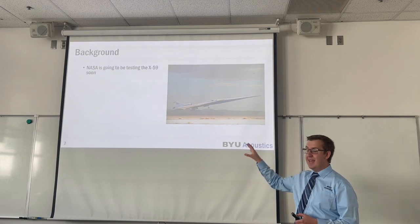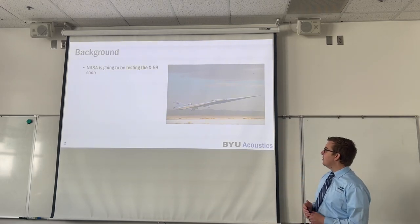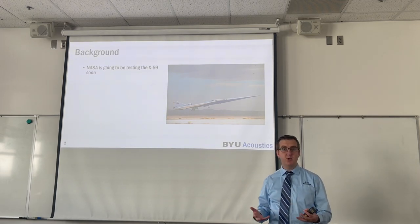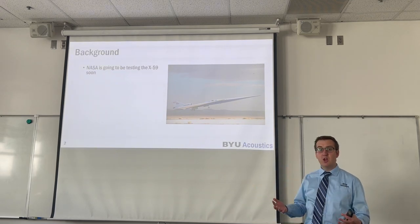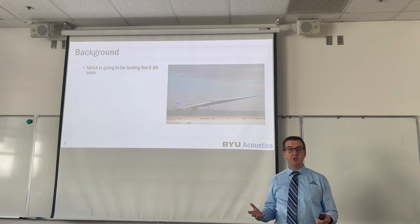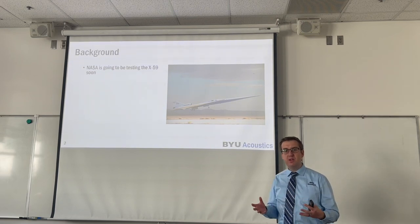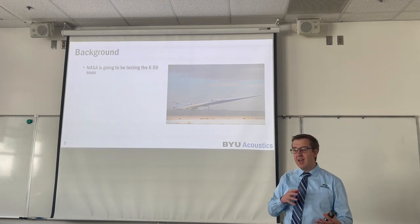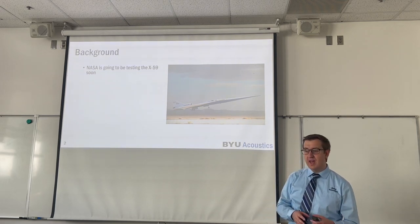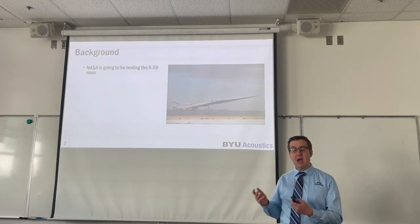In terms of background, NASA is going to be testing the X-59 aircraft soon, and the visualization of this aircraft is shown here on the right. The goal of the X-59 aircraft is to produce shaped sonic booms, or low booms, also referred to sometimes as sonic thumps, which are designed to be quieter than traditional high-amplitude sonic booms.